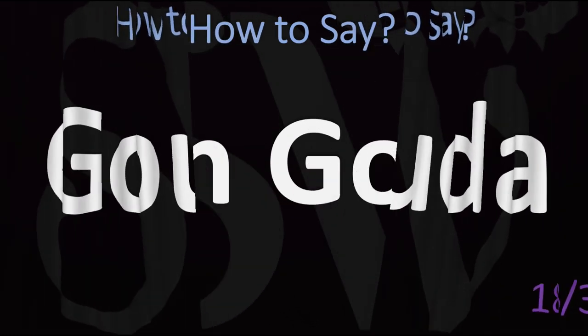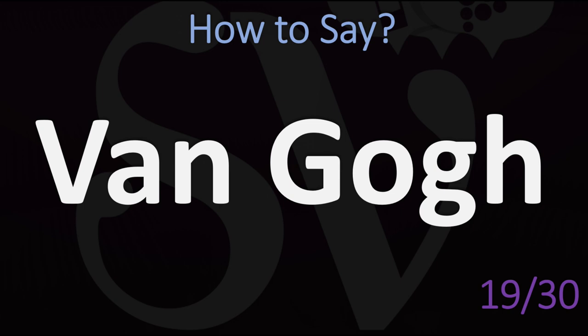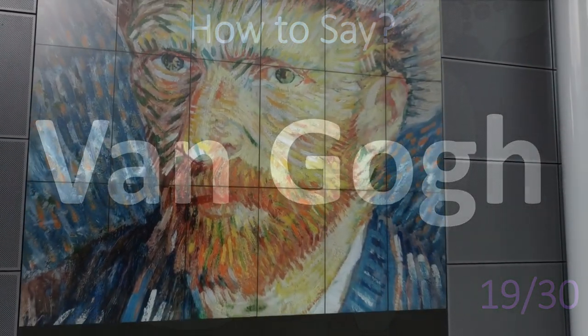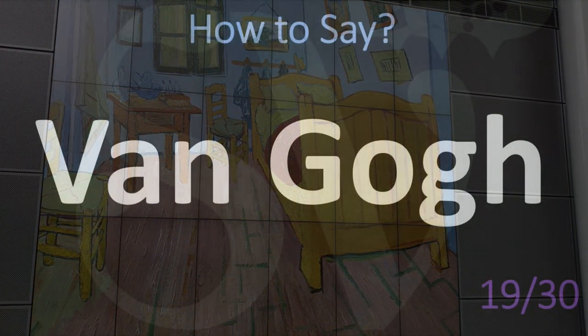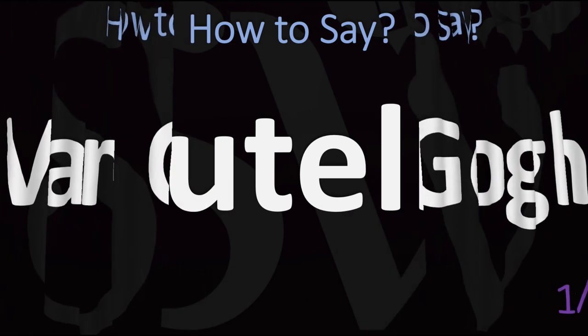Another one I love to know. In Dutch, this is said as 'Van Gogh.' Van Gogh. I know many people say 'Van Gogh' or 'Van Gogh,' but no — Van Gogh. Vincent Van Gogh. It's good to know, even if it's not easy to use in everyday life.